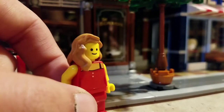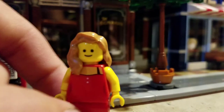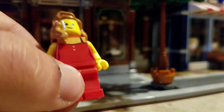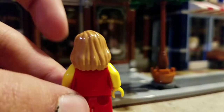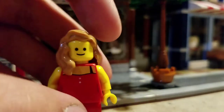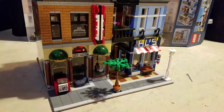Next up is what looks like the detective's wife or sister. She has nice detail on the torso with a red torso matching the leggings, and I like the hairpiece they used. Still a happy face, and not too much detail on the back. Let's move on to the detail of the building itself.